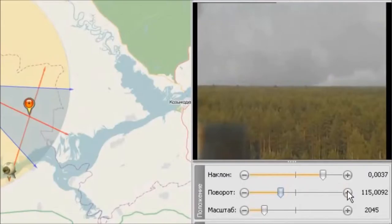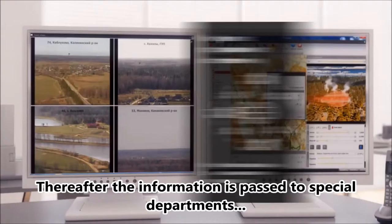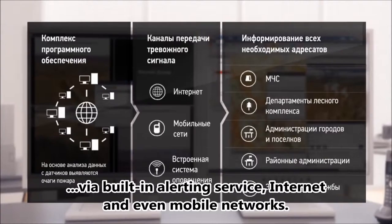The system will automatically find and identify fire areas. Thereafter, the information is passed to special departments via building alerting service, internet, and even mobile networks.